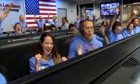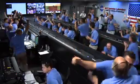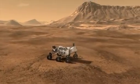Touchdown confirmed. We are safe on Mars. Our Curiosity will take us further!